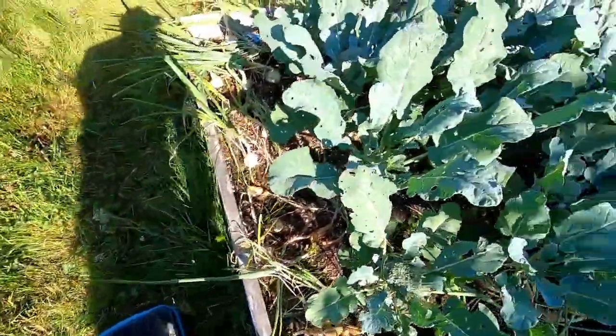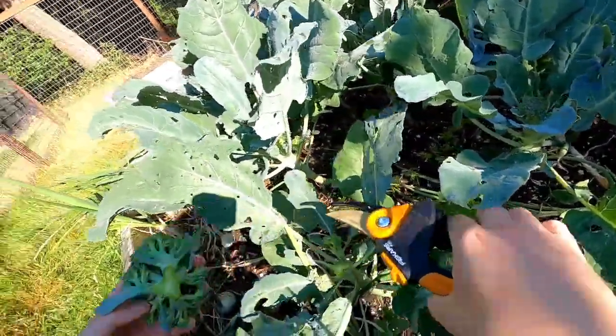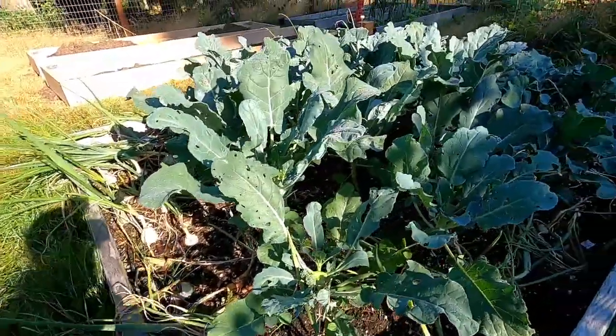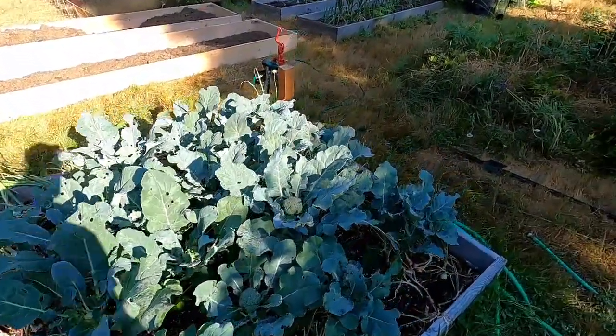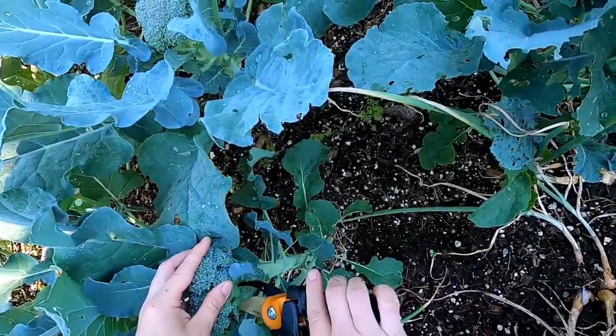This one is for sure going to bloom while we're gone if I don't grab it. These will produce side shoots, so we'll let them go — yeah, you're definitely going to bloom.